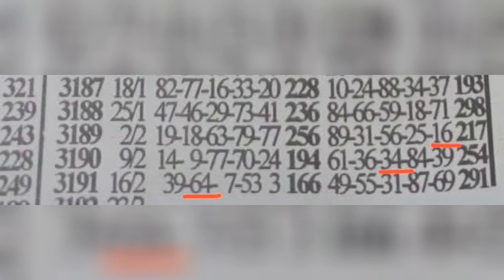The plan says 16 is at last box machine, and the following week should bring 34 at center box machine. For event 3190, when we check the machine numbers it was 61, 36, 34, 84, and 39 — so 34 came live at center box machine. For event 3191, the plan said 64 should come in winning. When we check the winning numbers it was 39, 64, 7, 53, and 3 — we can see 64 in winning.